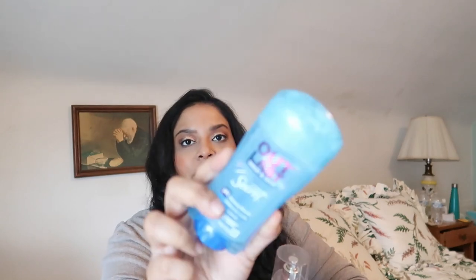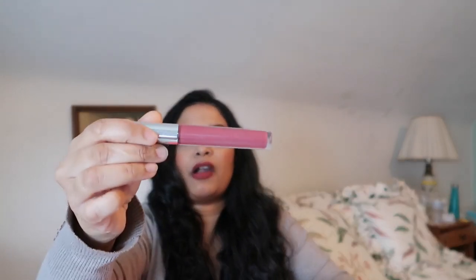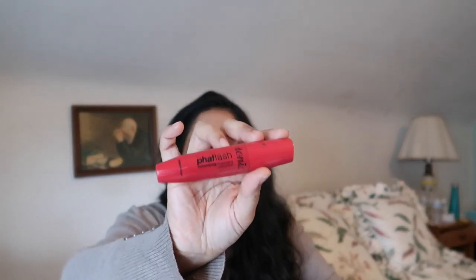I have the Outlast Sweat and Odor from Secret — I really like this one and have been repurchasing it for a while, I still have another one in my bathroom. Then I have another liquid lipstick I finished — this is in Barracuda from ColourPop, a really pretty neutral color. Then I used up this Fat Lash mascara from Ioni. The wand was a little too big for me, but I used it — I probably would not repurchase that one.